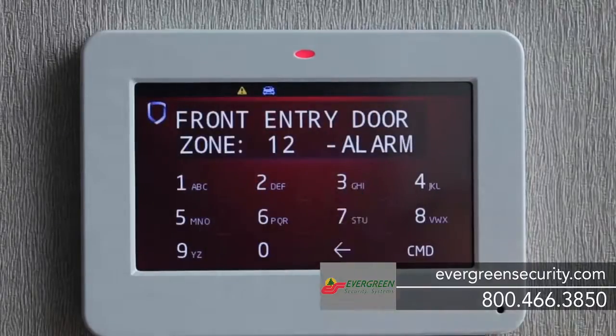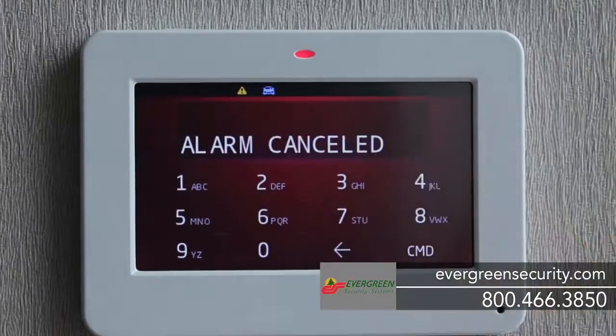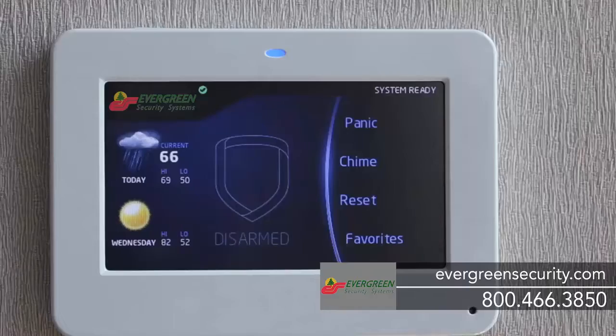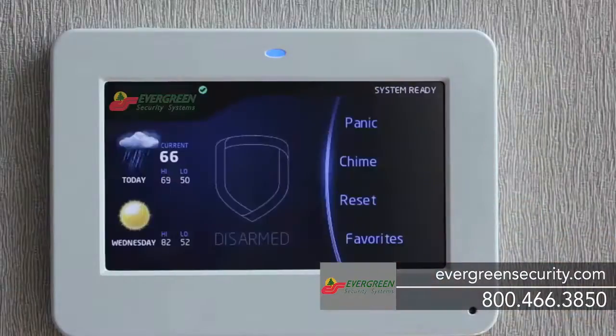Most alarms are false alarms, so your system includes a one-touch option to cancel the alarm or to confirm it and ensure that help will be instantly dispatched if necessary. You can also use the panic feature to identify the type of emergency and summon the appropriate responders.